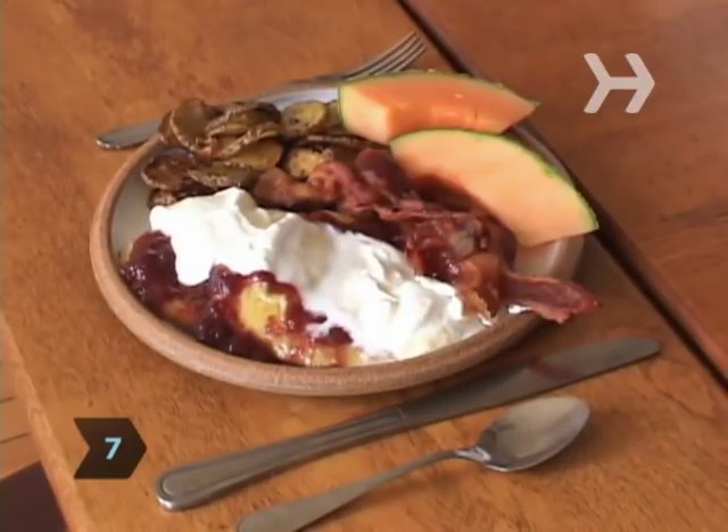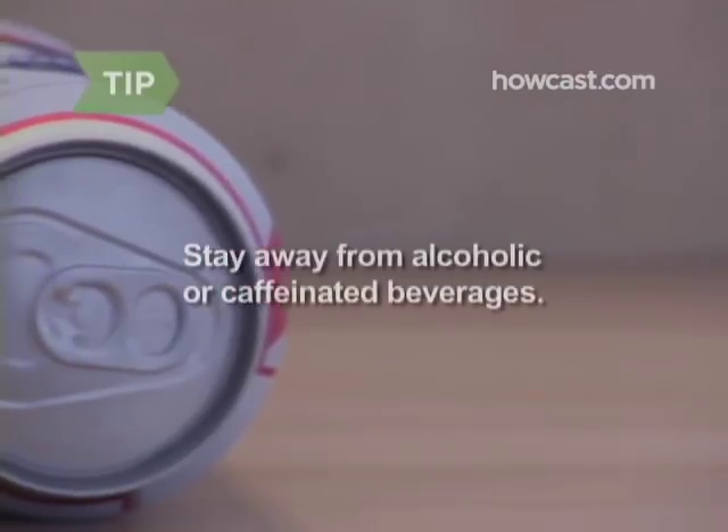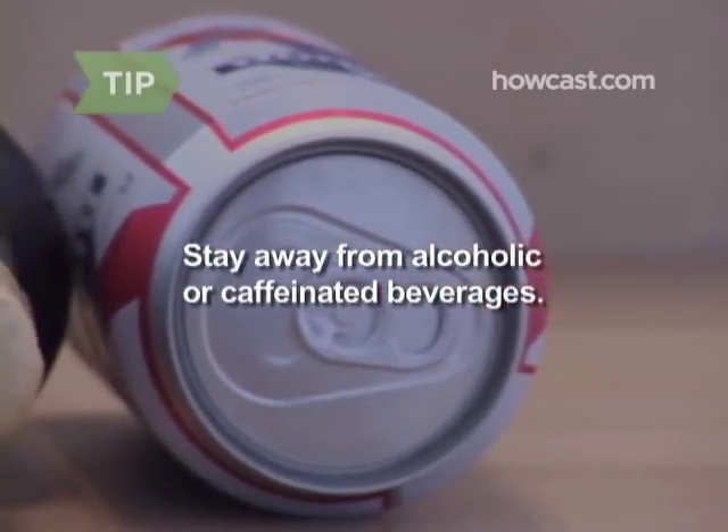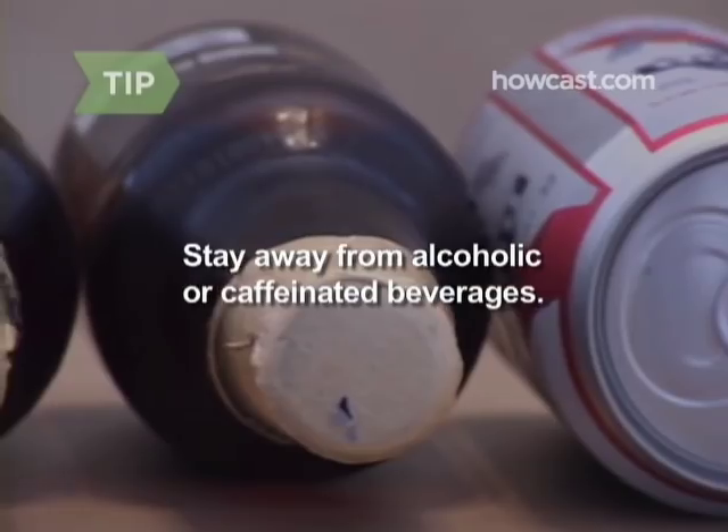Step 7. Don't forget to eat and drink. Your body needs fuel to produce heat, so stay well-fed and don't skimp on the fats. Also drink water, which will help your body process those calories. Stay away from alcoholic and caffeinated beverages — both will dehydrate you, making it harder for your body to generate heat.